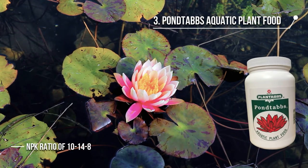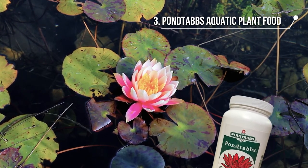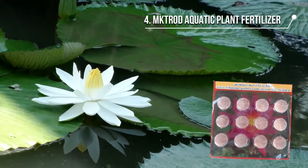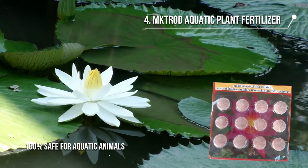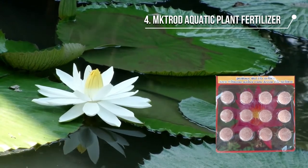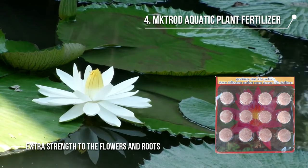Pontabs comes in a bottle of 300 tablets and has an NPK ratio of 10-14-8, which works best for all types of aquatic plants. The final product we have is the Petrod aquatic plant fertilizer. It is 100% safe for aquatic animals and does not harm them. It is also ideal for water lilies and gives extra strength to the flowers and roots, providing better color and overall plant development.